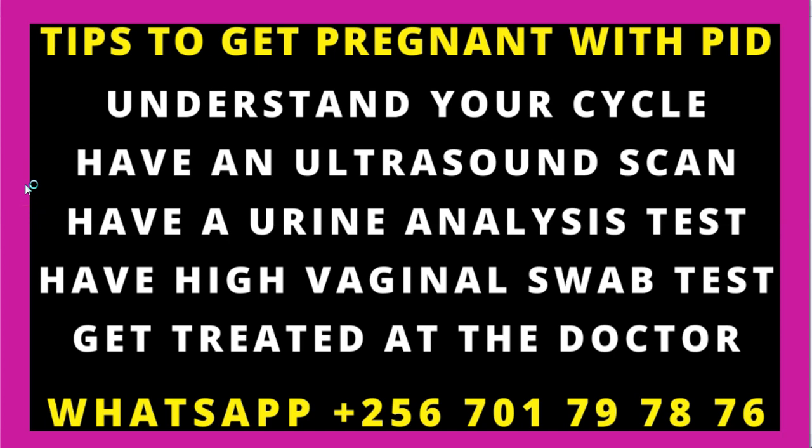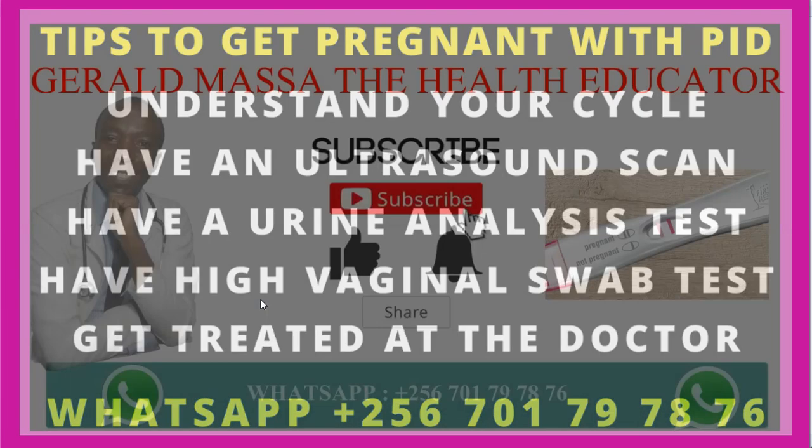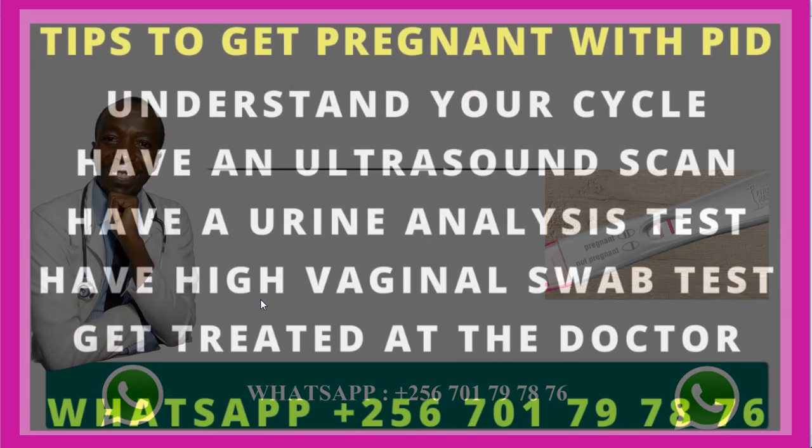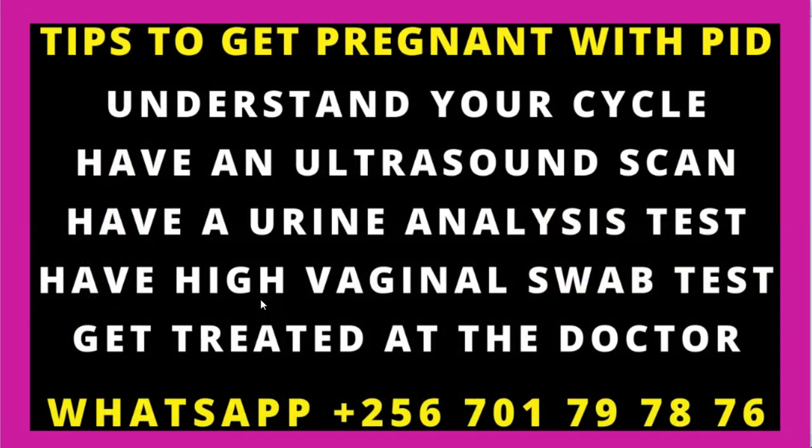In this video today, we are going to learn how you can get pregnant even if you have a PID. How to get pregnant even if you have a PID. Without further ado, we shall first of all define what a PID is. A PID simply means a pelvic inflammatory disease. We are going to talk about the tips of how you can get pregnant even if you have a PID.